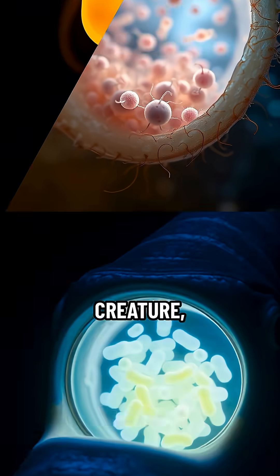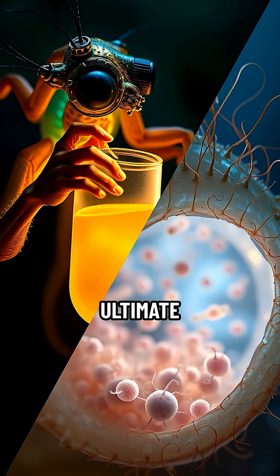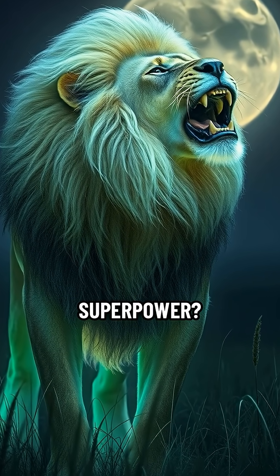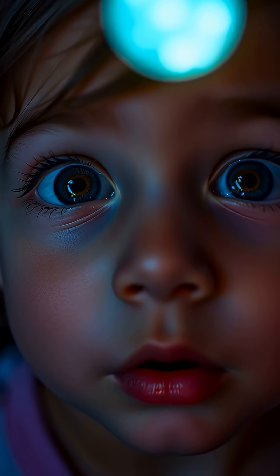So next time you see a glowing creature, remember it might just be a chemical genius — or perhaps the ultimate Airbnb host for bioluminescent buddies. Which animal do you wish had this superpower? Let us know in the comments, and maybe hit that like button if you learned something illuminating.